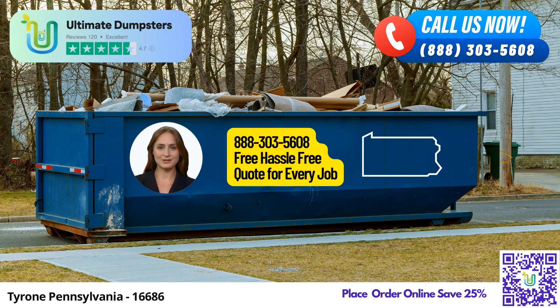Speaking of dumpsters, we offer a comprehensive range of sizes, including 10, 12, 15, 20, 30, and 40-yard containers.